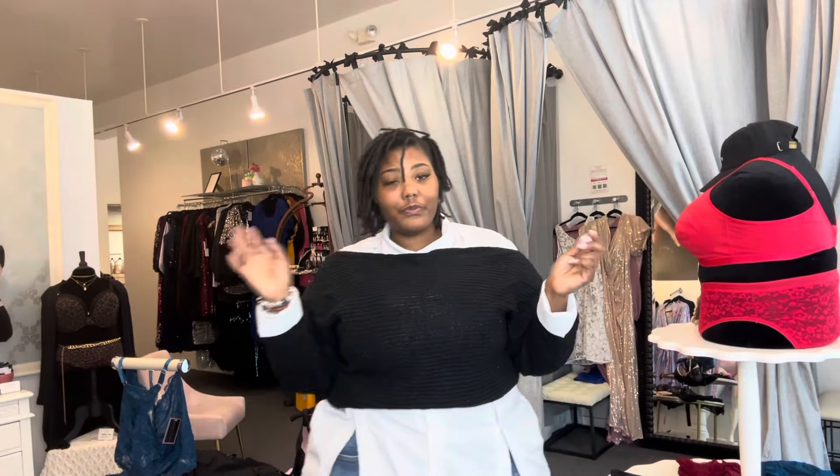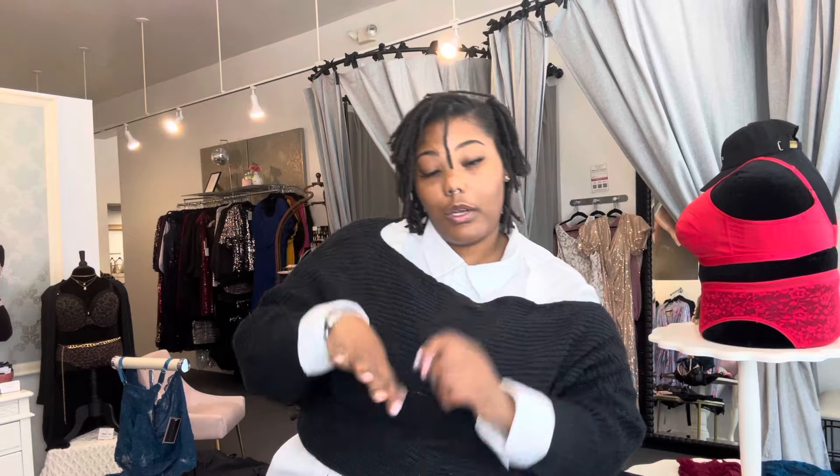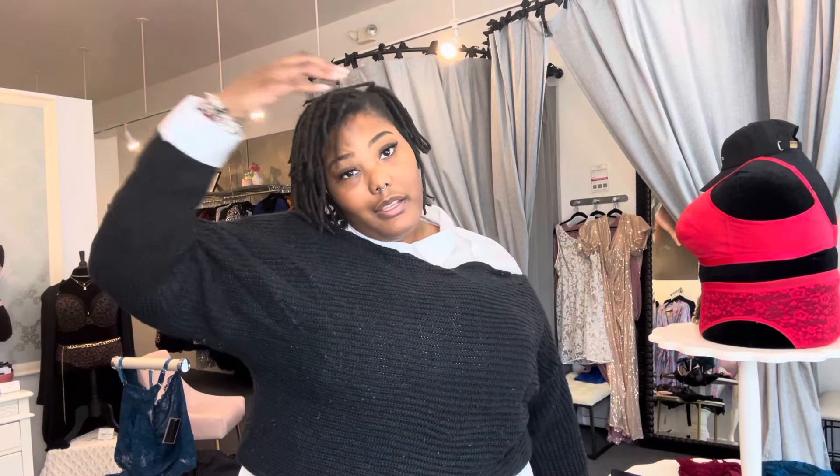Welcome back to my channel. Today I have some dresses that I'm going to try on for you all. The galas are coming up, people are getting married, and there are also some special occasions going on. So I'm here to prepare you for those occasions with these dresses. Let's go ahead and get into these looks.